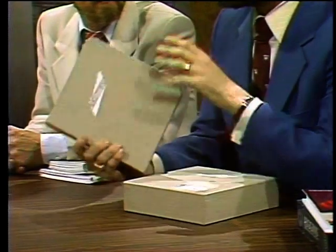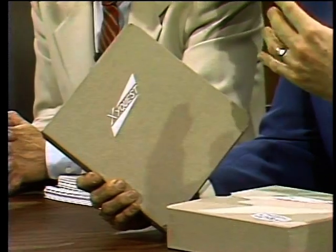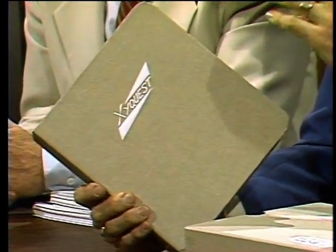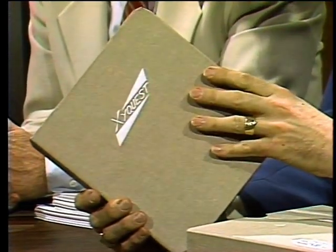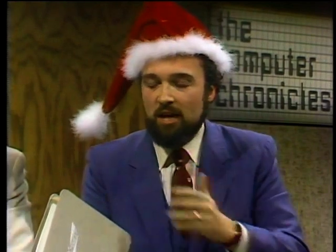Paul Schindler presents his software picks, starting with his favorite word processor: ZyWrite from ZyQuest in Bedford, Massachusetts. At $300, it may not be for everyone, but for a professional writer it's the fastest word processor available — even if it has the world's worst documentation. Paul uses it every day.